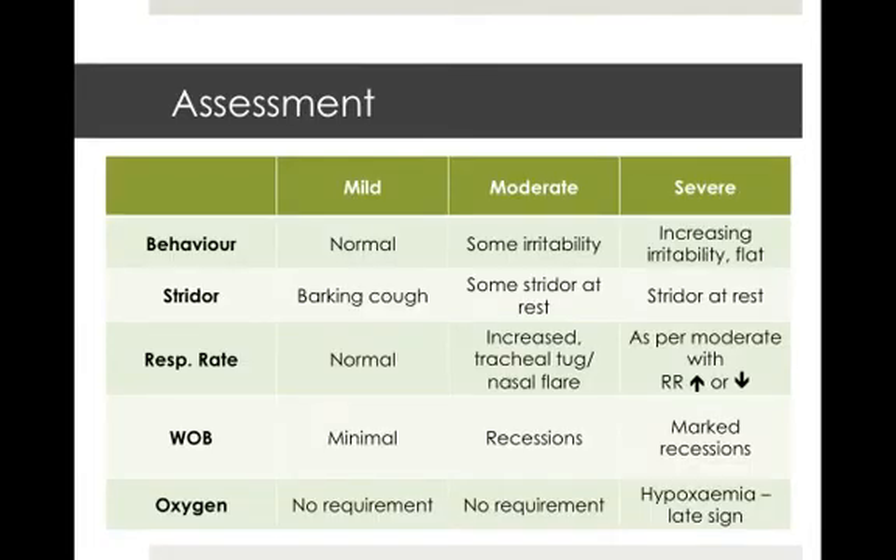When you're assessing croup, one of the main strategies is to stratify into mild, moderate or severe cases, because this will directly impact on your management strategy of the child. I'll let you have a quick read through that. The main differential of mild through to severe croup is the respiratory rate and work of breathing. For work of breathing, you're looking at intercostal and subcostal recessions as well as tracheal tug and nasal flaring.